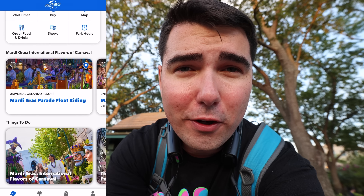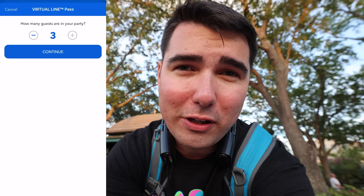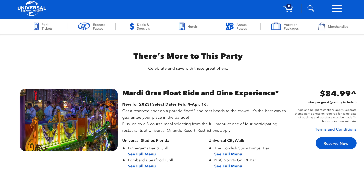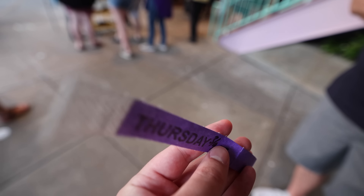So how do you get to ride on the Mardi Gras parade float? There are three ways. Number one: if you're an annual pass holder, Universal sent out an email a couple months ago to sign up for a time and date. Number two: there's a virtual sign-up every day about an hour before the parade starts through the Universal Studios app — you can have up to three people. Number three: you can pay via a dining package deal — eat at one of the included restaurants and that gives you the ability to ride a float and throw beads. The parade starts at 7:30; check-in is at 6:30 over by Animal Actors.